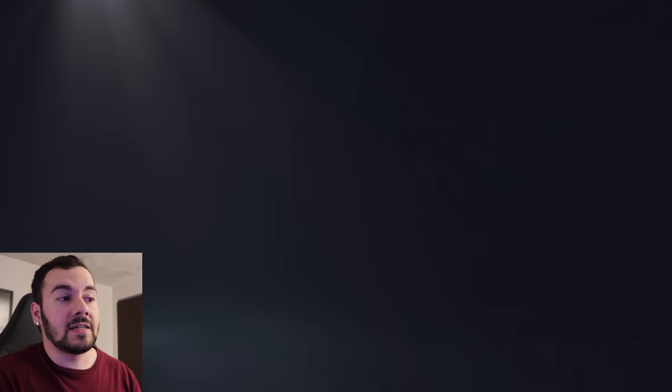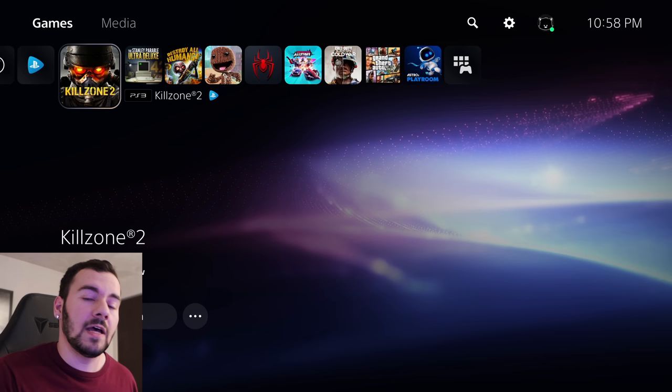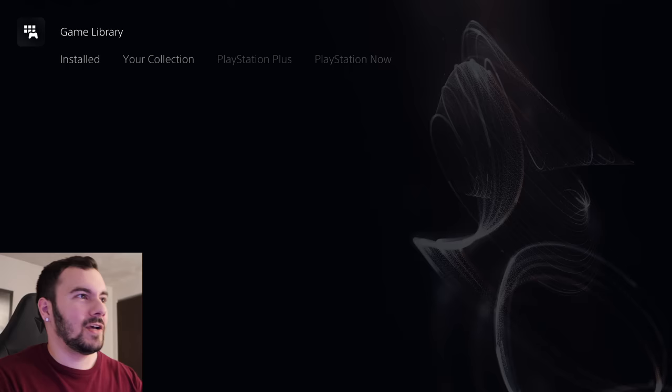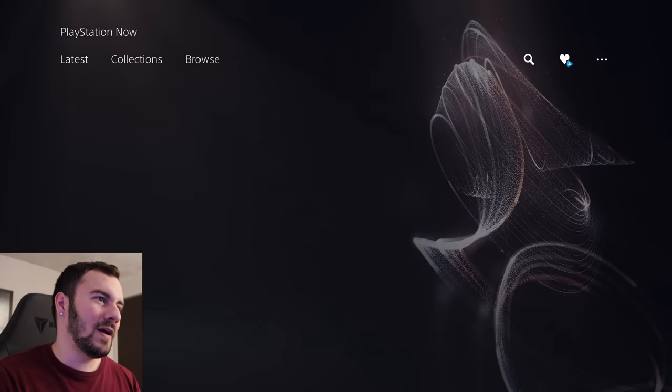But if I do go to a profile that has had PS Now but no longer does, that's where it's a bit strange. My main profile is on here and this is set as my primary PS5, so everybody logged into this PS5 can still stream games — they can do it if those games are showing up in the horizontal row. But if I were to go to my game library and go over to PS Now, you can see that it says it's expired.